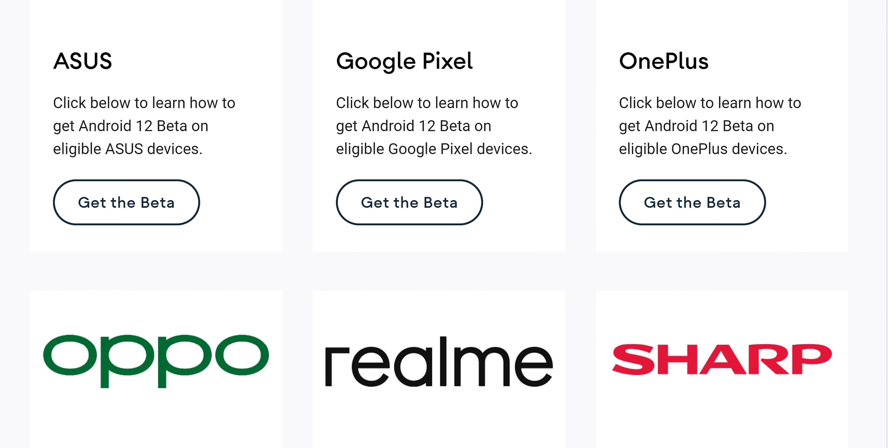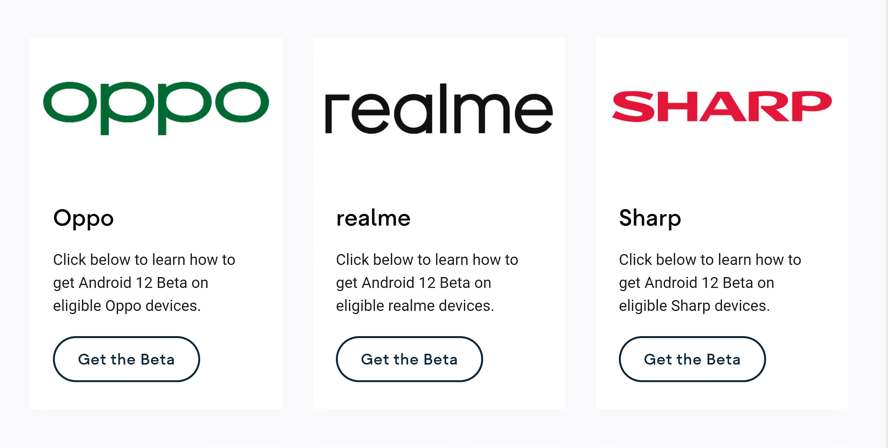And you can actually try it on partner devices this time — not just Pixels — but after you try our sponsor.